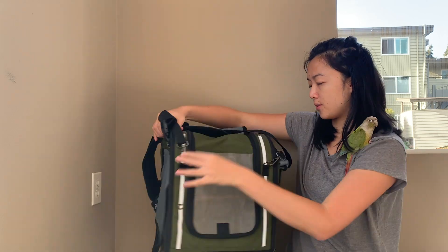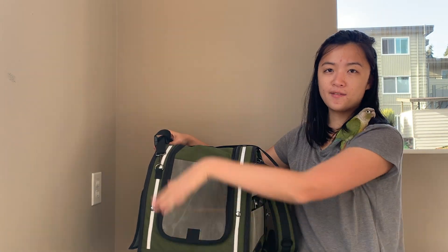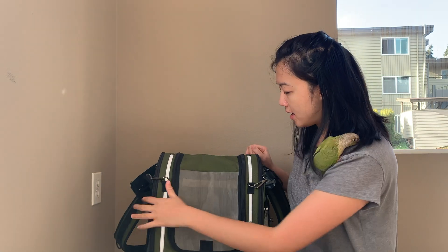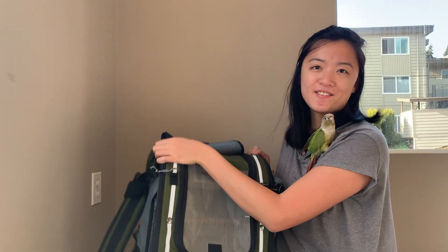I have it rolled up on one side and the front is either covered or rolled up. What I really like about this design is that it lets the birds see through the mesh while still giving them a lot of privacy. Let me show you the inside of the bag.